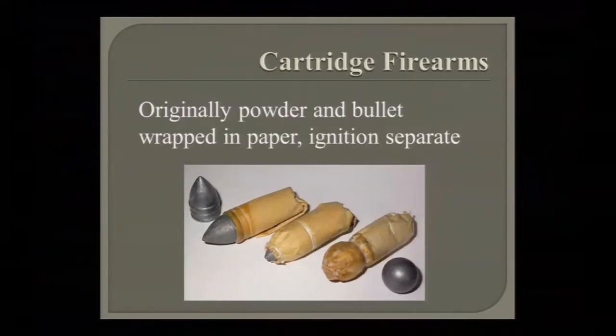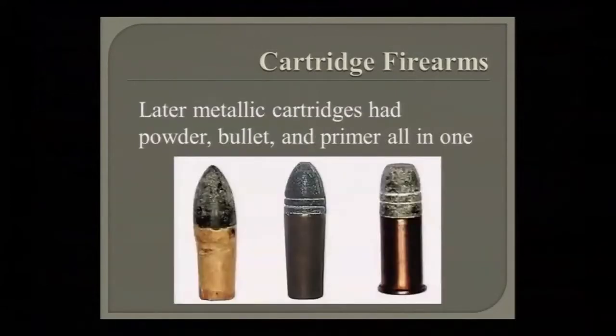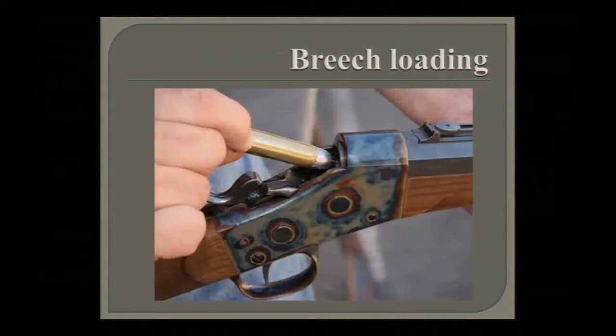It sounds like a lot of work, and it is, but it was a lot faster than pouring loose powder. Once you've got paper cartridges, to make them even more rainproof you can go to a metallic cartridge — which is copper. By incorporating the percussion cap into the cartridge, in this case in the rim, you can make a modern metallic cartridge. That's basically how things developed in the late 1800s.